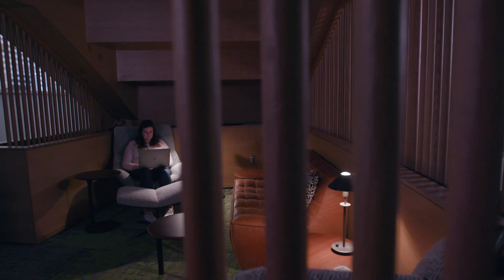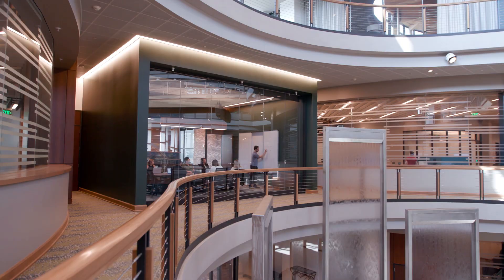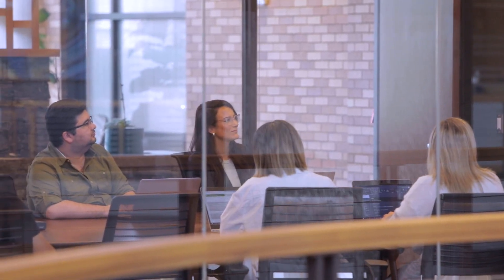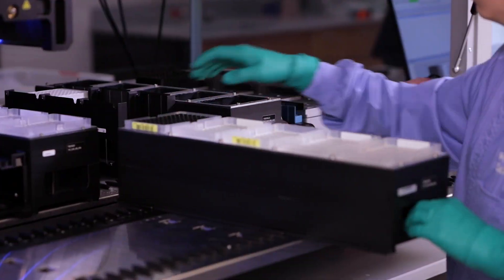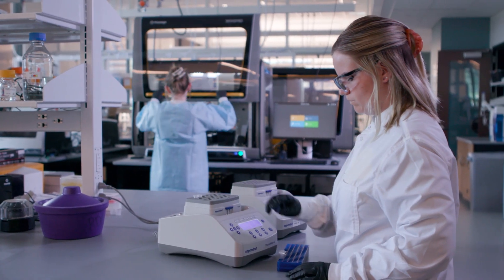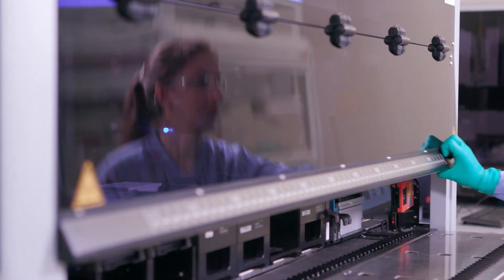Open spaces outside the labs provide comfortable settings that encourage collaborative cross-pollination and innovative thinking among scientists. The building also features space to host external collaborators and interns, as well as undeveloped space for the future expansion of R&D. The science happening in Kornberg deepens our ability to be a reliable, innovative partner to researchers around the world.